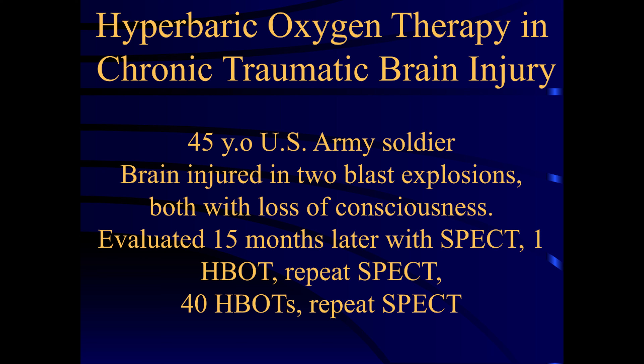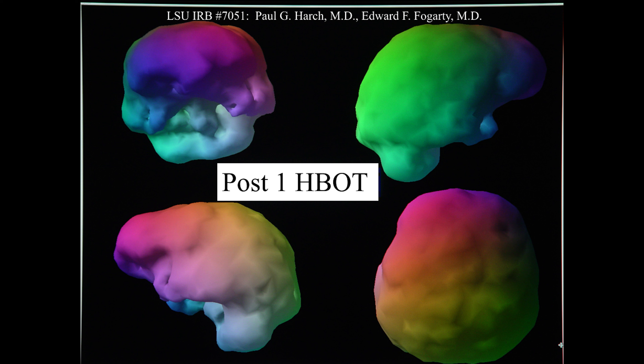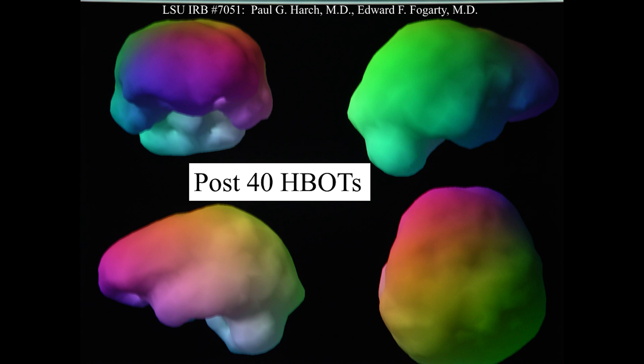— it was expensive, involved radiation for each scan, and could require multiple doses, hyperbaric treatments, and scans. The bigger problem, though, was it gave us a delayed picture of what was happening to the person's brain in the chamber. We couldn't look at a person's brain live under hyperbaric conditions.